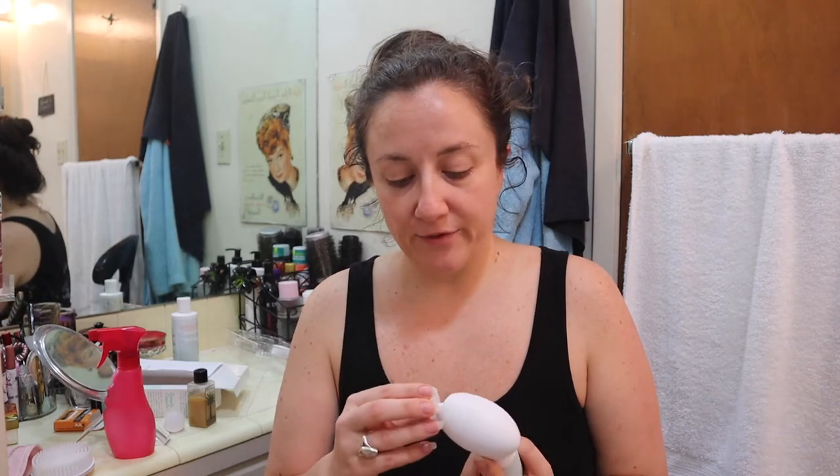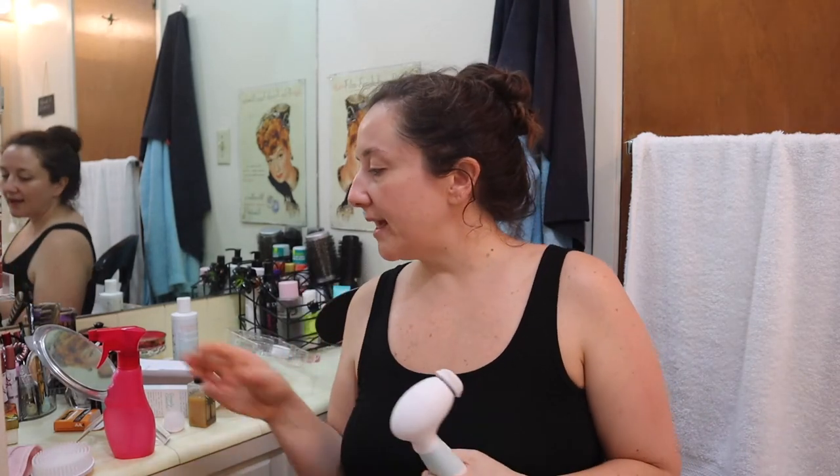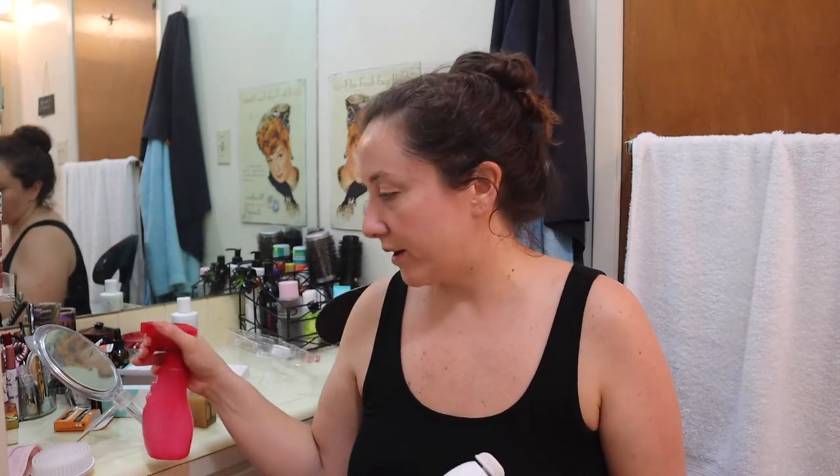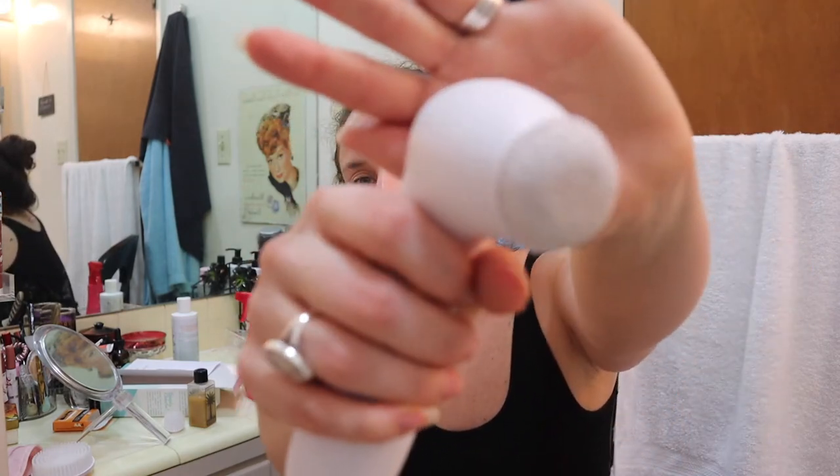I want to try the last attachment — the pumice stone, which I'm most excited about. I keep a pumice stone in my shower. As far as I know, pumice stones don't harbor bacteria the way brushes do when left in warm, damp places. I'll pop it on and try it on my foot. My foot isn't soaked for 10 minutes like you'd normally do, but I'll spray a little water and just try it.